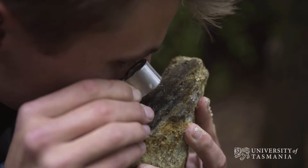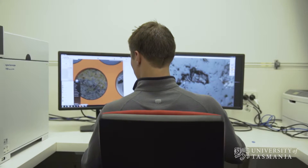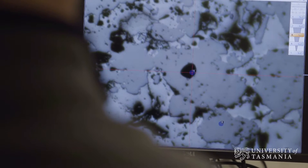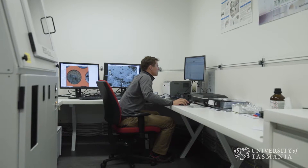I worked in exploration for a couple of years and became increasingly aware that the world over, finding new ore deposits is getting harder. So we're taking an approach and applying it to one site — see if it works, and if it doesn't, what other things we might have overlooked.